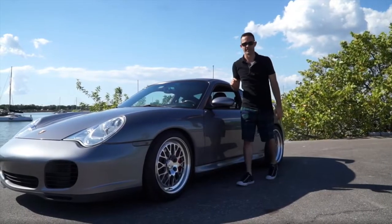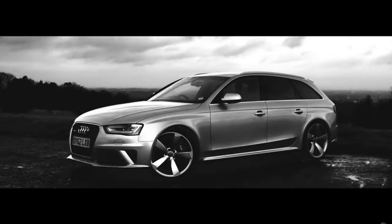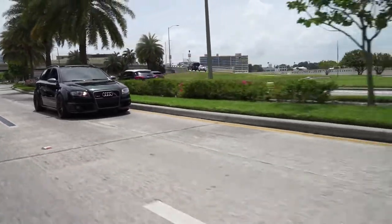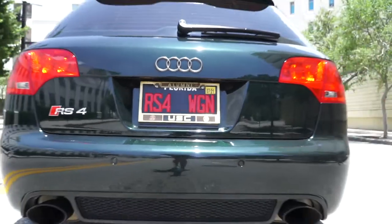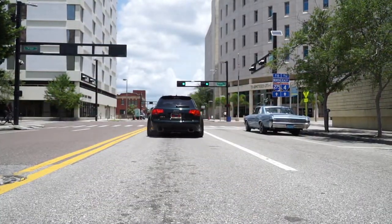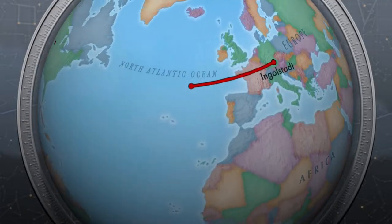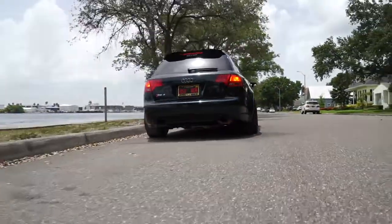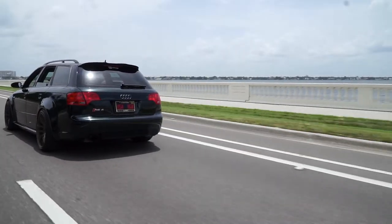Like Porsche uses generational codes such as the 996 and 997 to separate years of vehicles, Audi has the B9, B8, and B7, which encompasses the 2006 to 2008 model years. With this being a 2008, it can be called B7. This German-bred car started its life in Germany and was brought over to the United States as an S4 wagon, and with a stroke of genius, this S4 wagon slowly turned into an RS4 Avant. There is a ton of work that has been done so that nothing on it is from the S4.